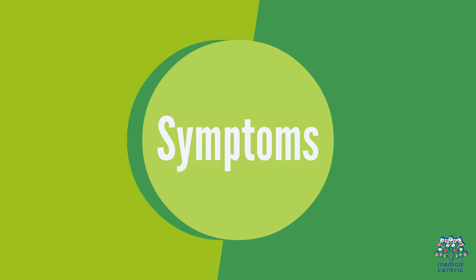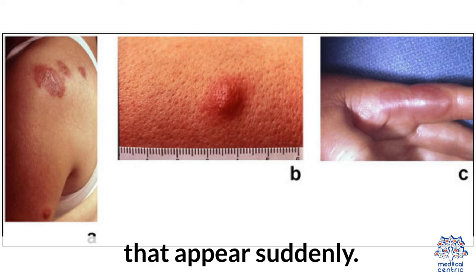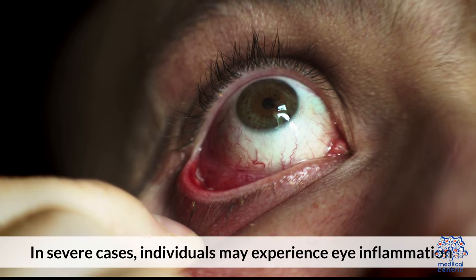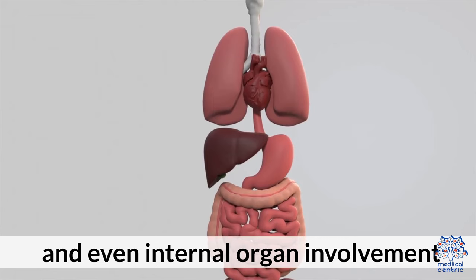Symptoms. Sweet syndrome typically manifests as tender, red, or purple skin lesions that appear suddenly. Other common symptoms include fever, fatigue, headache, and joint pain. In severe cases, individuals may experience eye inflammation, mouth sores, and even internal organ involvement.